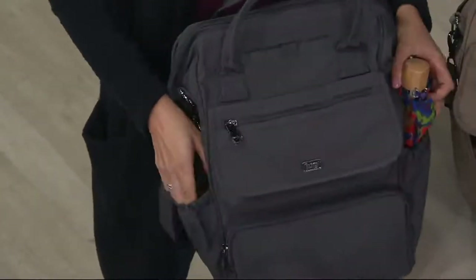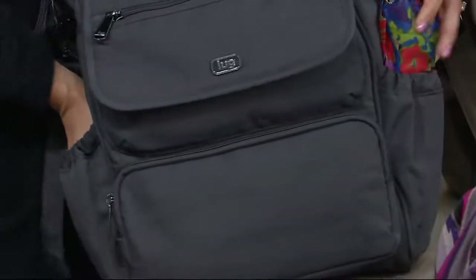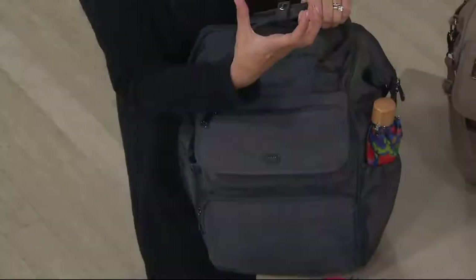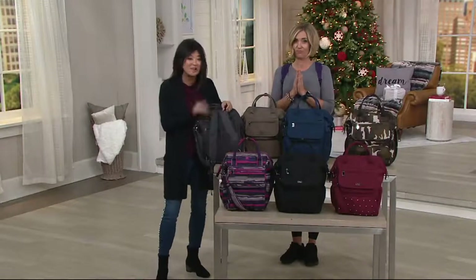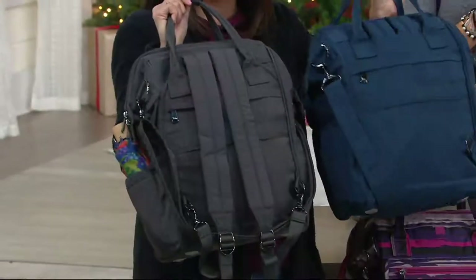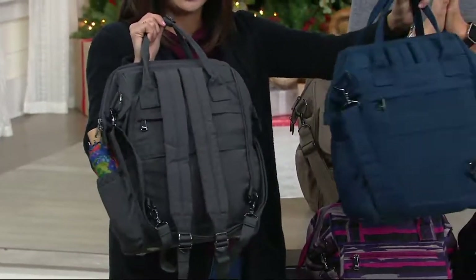On the side you've got two generous cargo pockets — great for sipping cups, bottles, umbrellas, whatever it is, even those big chunky bottles as well. And then on the back side you've got these hideaway straps. Look at this before and after — you can tuck away the straps and it's totally clean, nice and easy, but when you want to pull them out, they're right there.